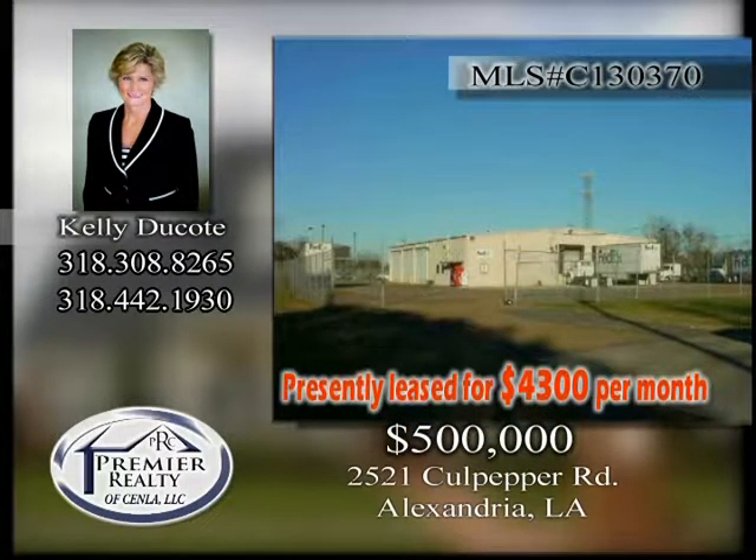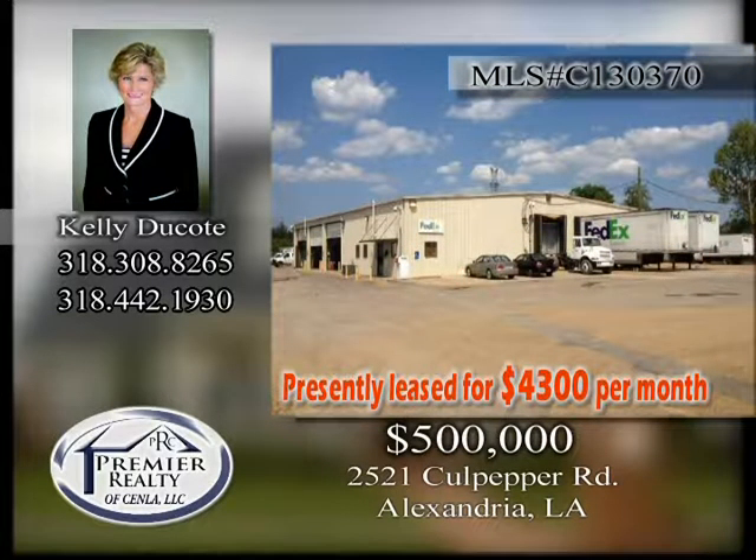Income producing investment opportunity. Land and building for sale with long-term tenant. Call Kelly Ducote for details.